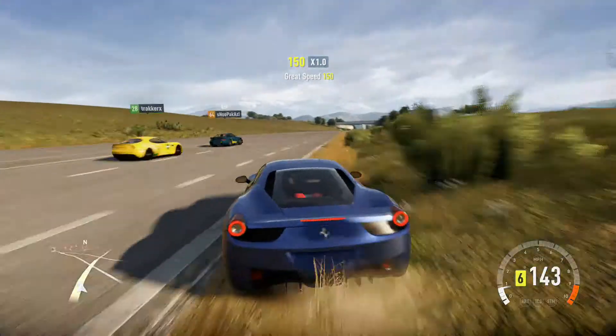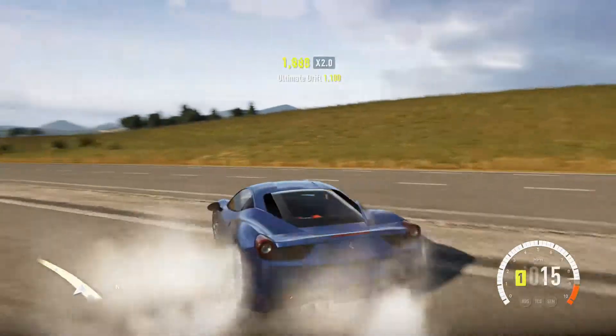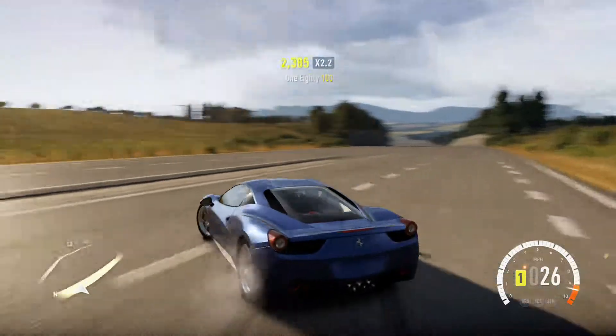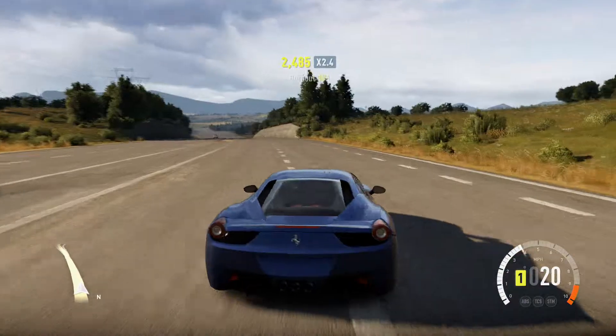It hasn't got the temperamental nature of the older cars — the older Ferraris or Lamborghinis. And it just spins. Imagine what it's going to be like with a thousand-plus brake horsepower.